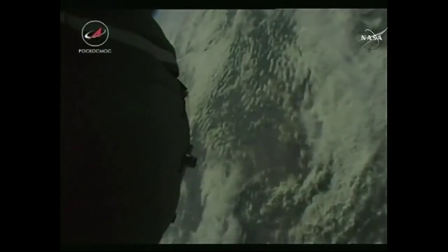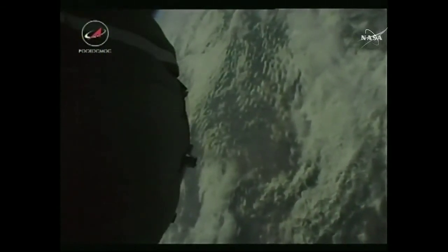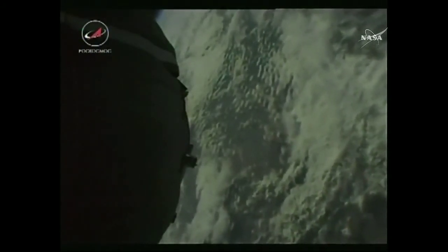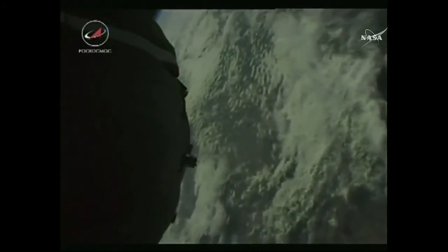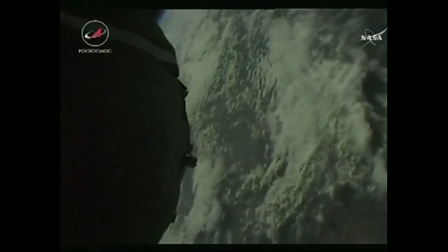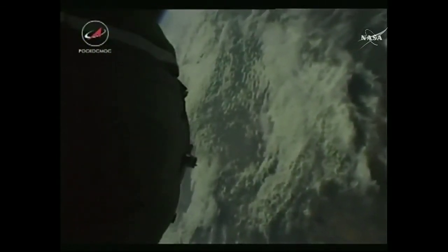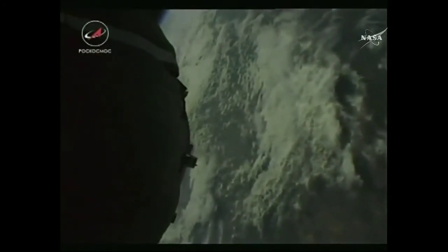The ascent goes really quickly for the crew, feeling the constant onset of G-forces getting up to even 3.5 to 4Gs at some points. It's pretty comfortable though — you're sneaking peeks out of the window every once in a while. That first view of the arc of the Earth's horizon with the blues and whites of the clouds is just breathtaking.